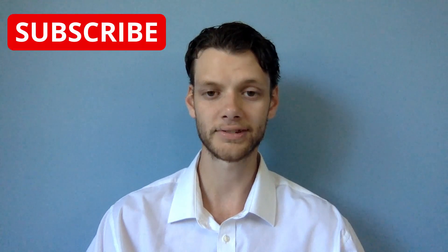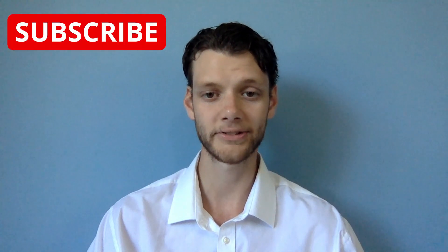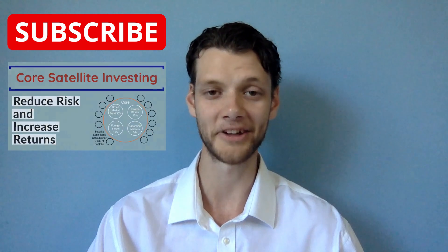Before we get into some examples of good exchange traded funds and stocks for the core satellite portfolio, please hit the subscribe button below the video and send a like my way too, so we can get this video out there.